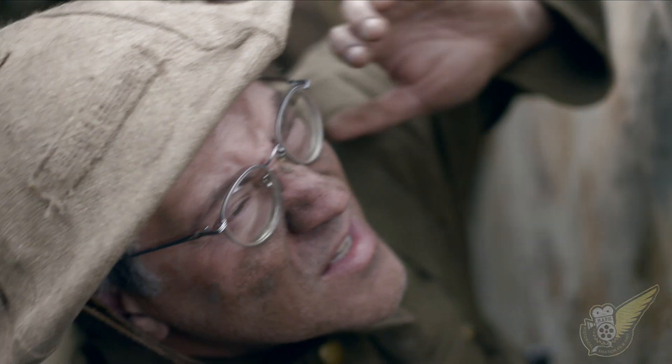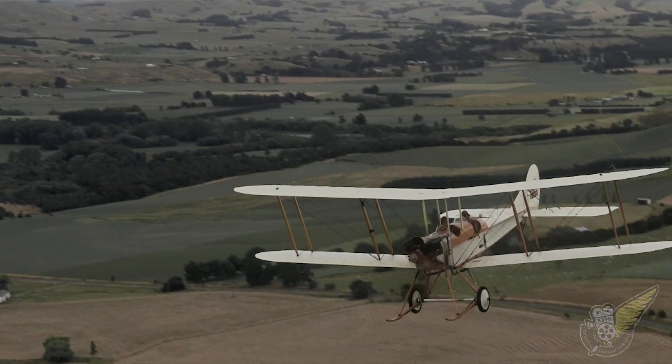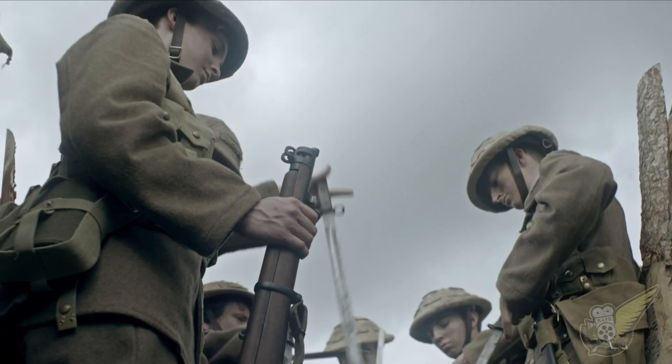Along the British section of the Western Front, in the skies over the Somme, the Royal Flying Corps maintains its command of the air, with aerial observers grimly carrying out their missions.